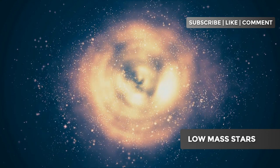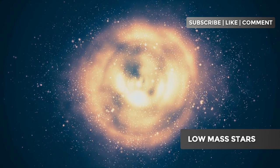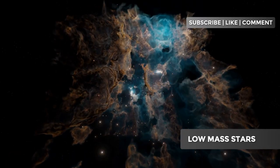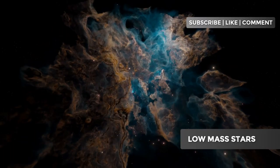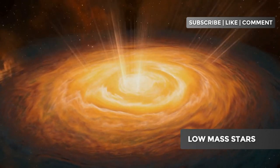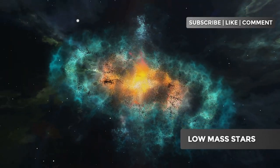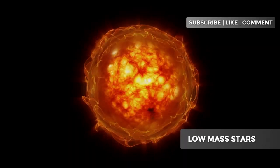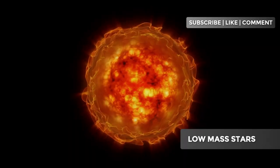It all starts in a nebula, a gigantic cloud of gas and dust spread throughout space. When this cloud begins to collapse under its own gravity — possibly due to a disturbance like a nearby supernova explosion — it forms a protostar. This is the first stage of a star's life. Over millions of years, the temperature and pressure increase in the core of this protostar until nuclear fusion begins.